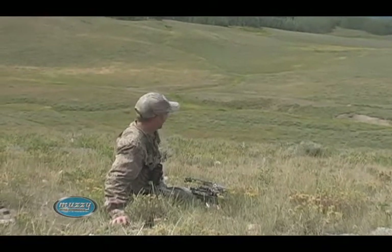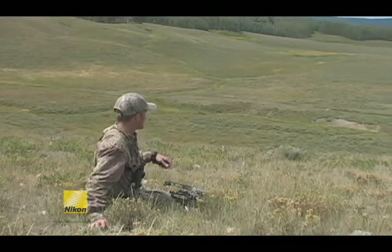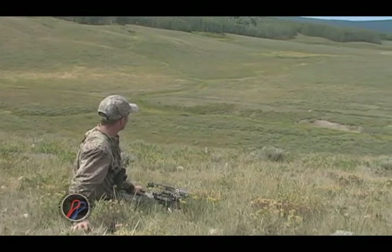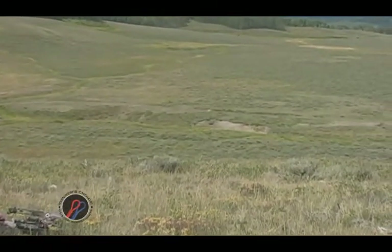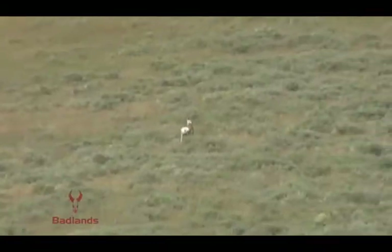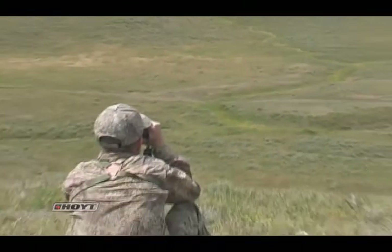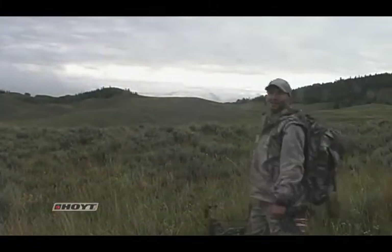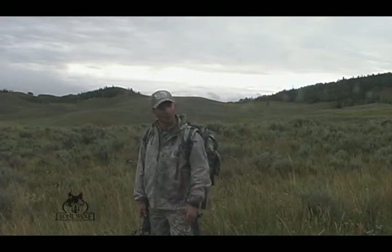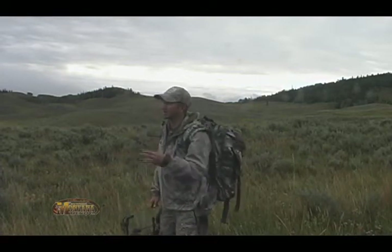That was kind of western. We saw this buck bedded. I didn't have time to range find him. He stood up and I figured he was about 50 yards. I shot for 45 because it was a little downhill. I hit him a little high, but he's hit. In country like this, it's broken terrain — spot and stalk antelope, it's amazing that you can get that close. It works really well.